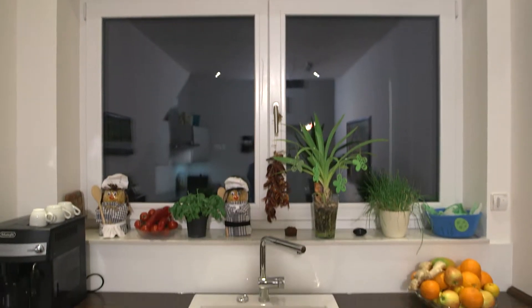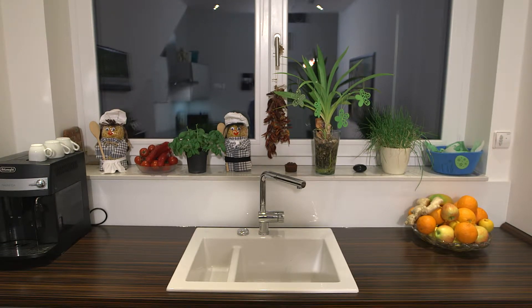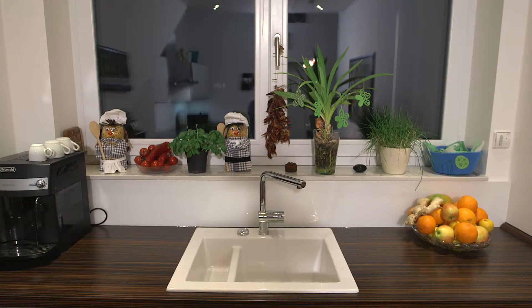Unlike halogen lamps, Verbatim LED lamps do not produce heat in the kitchen, making cooking more comfortable. In addition, they need 75% less electricity than halogen spotlights.